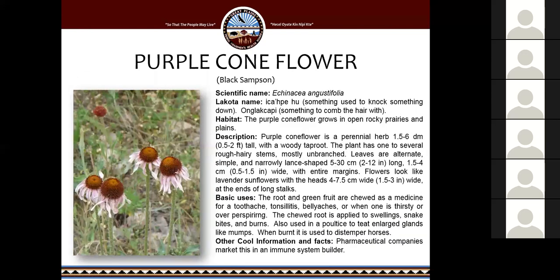The purple coneflower, or echinacea — sometimes called black samson — is found in open rocky prairies and plains. The root and green fruit are chewed as a medicine for toothache, tonsillitis, belly aches, or when one is thirsty or over-perspiring. The chewed root is applied to swellings, snake bites, and burns, and it's used to treat enlarged glands like mumps. When it's burnt, it's used to distemper horses. Interestingly, pharmaceutical companies use it a lot in immune system builders like Airborne. You can also buy it as a supplement by itself — I take an echinacea supplement when I feel a cold coming on to help build up my immune system.